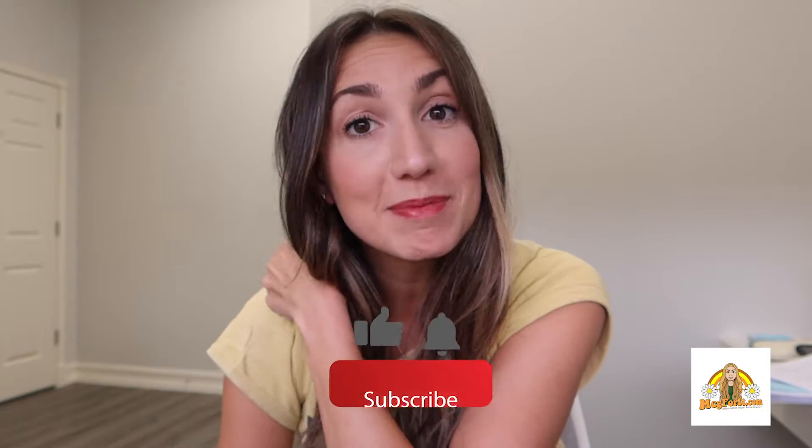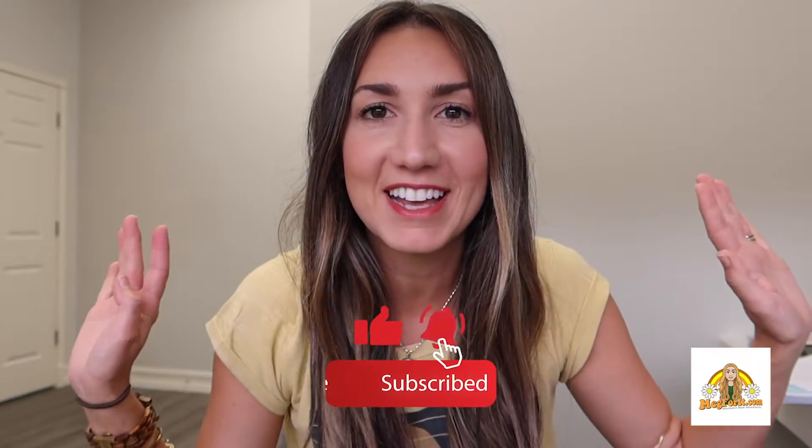Hello beautiful souls! Welcome back to my channel. This is Meg from Meg4.com, an adventure, travel, and minimalist blog. If you are interested, go ahead and subscribe to this channel and then of course check out my blog and all my social media handles down below in the description.